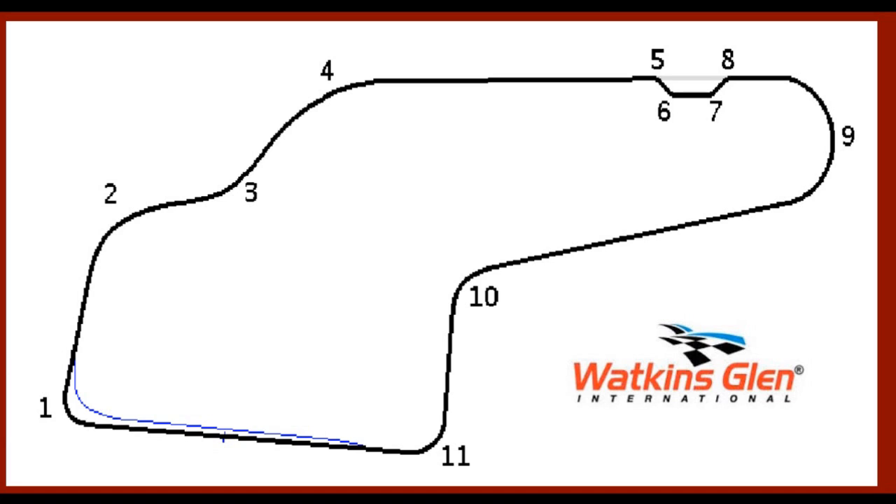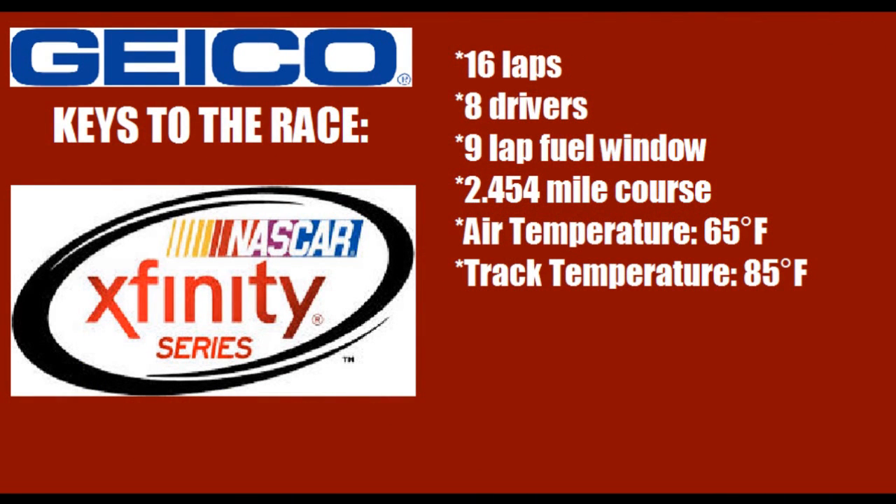Here's your layout of the racetrack. Turn one is a very sharp and slow turn, followed by the sweeping S's of turns two, three, and four. Then following that is the long back straightaway which leads you right into the bus stop — turns five, six, seven, and eight. Turn nine is the sweeping carousel, and that leads you down another long straightaway through turn ten, down the chute, and into turn eleven.